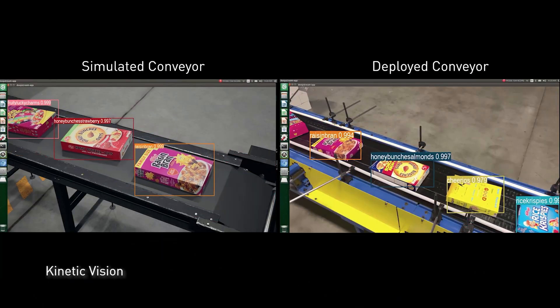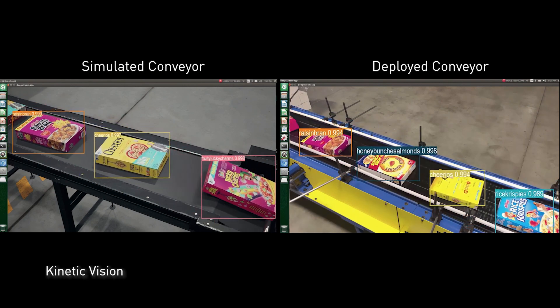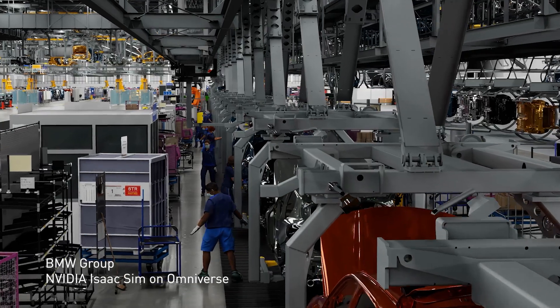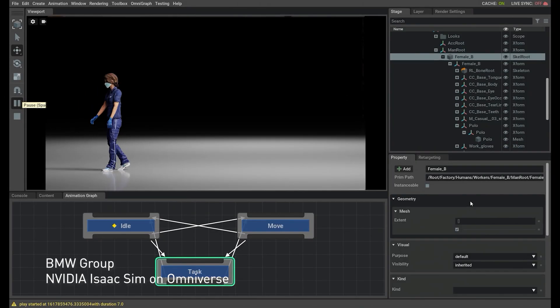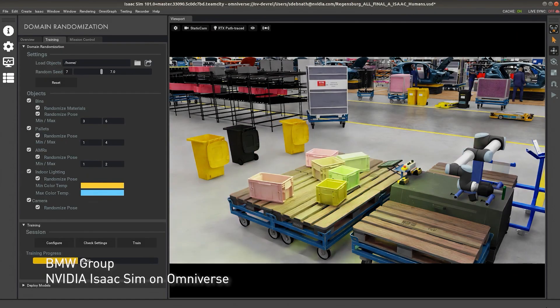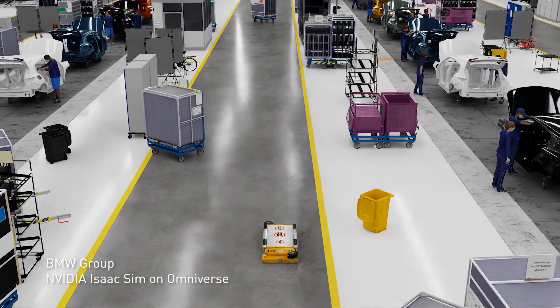Retailers can develop, test, and manage AI-powered distribution centers in a digital world, and then bring those optimizations into the real world. Global teams are using Omniverse to design factories and distribution centers in real-time. Digital human simulations test new workflows for employee ergonomics and productivity, and robots are trained and operated with the NVIDIA ISAAC robotics platform, creating the most efficient layout.